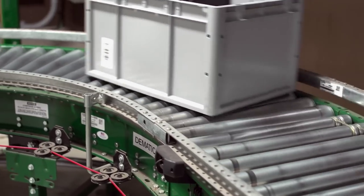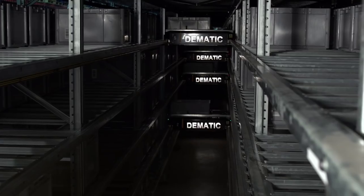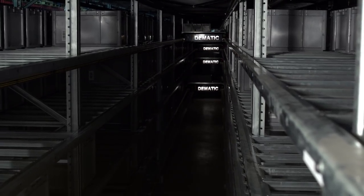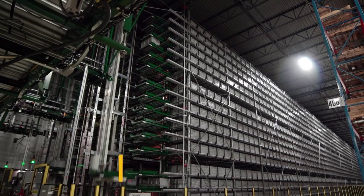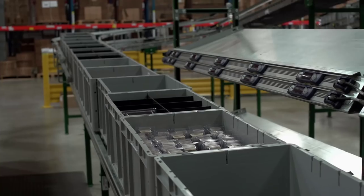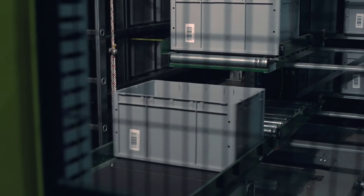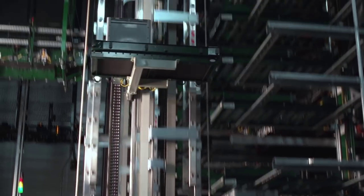To maximize the use of space, optimize the picking process, and provide controlled access to inventory, AccuSport implemented Domatic Multi-Shuttle. It's an automated storage system that feeds inventory totes to the order fulfillment workstations on demand. Modular design, high throughput capacity, and scalability are the key attributes.